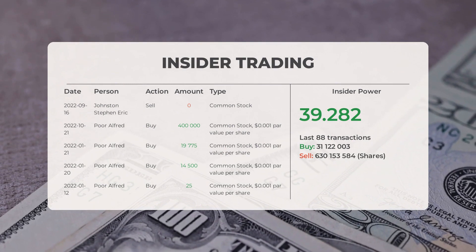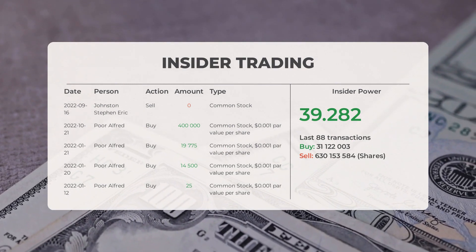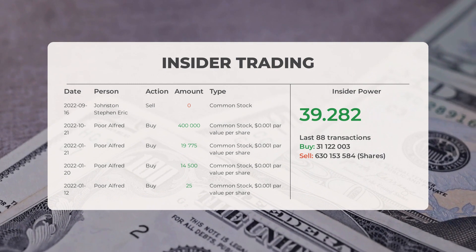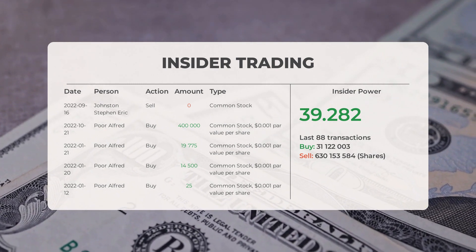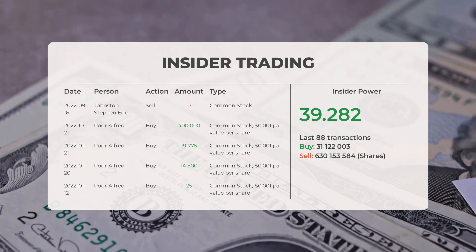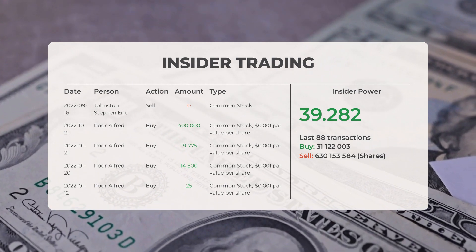The combined average rating for Ideanomics from multiple analyst sources is neutral. Let's take a look at some recent insider trades. On September 16th, 2022, Johnston Stephen Eric conducted an insider sell of zero shares of common stock. On October 21st, 2022, Alfred Poor conducted an insider buy of 400,000 shares of common stock at $0.001 par value per share.